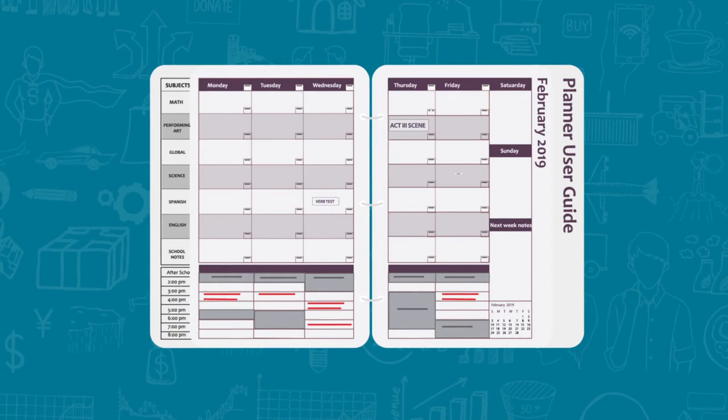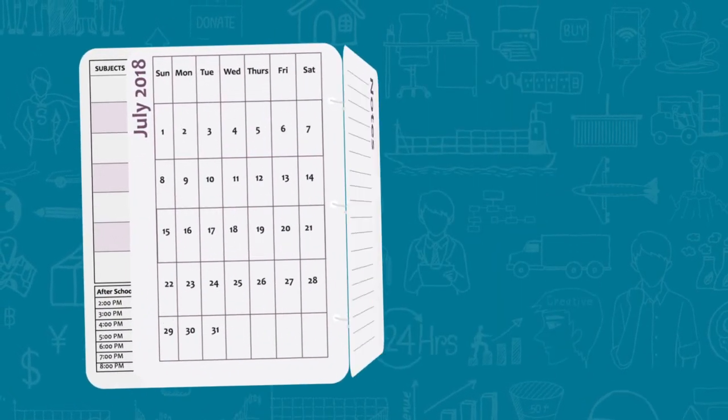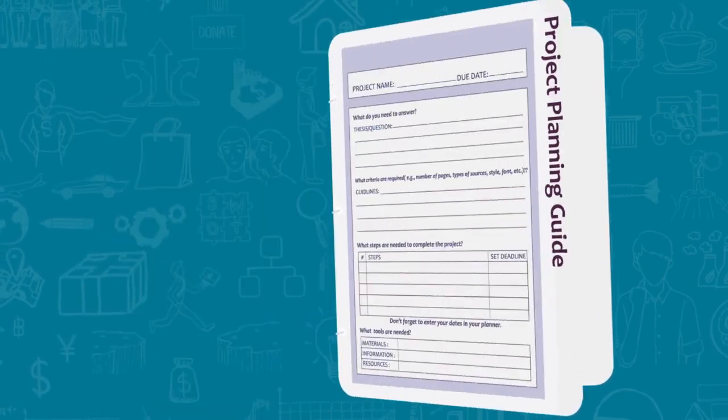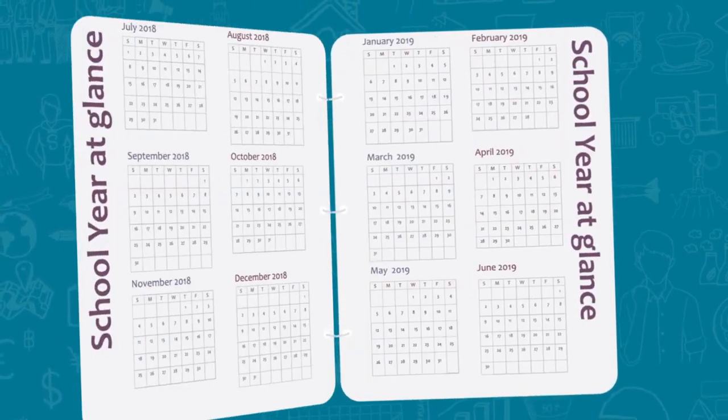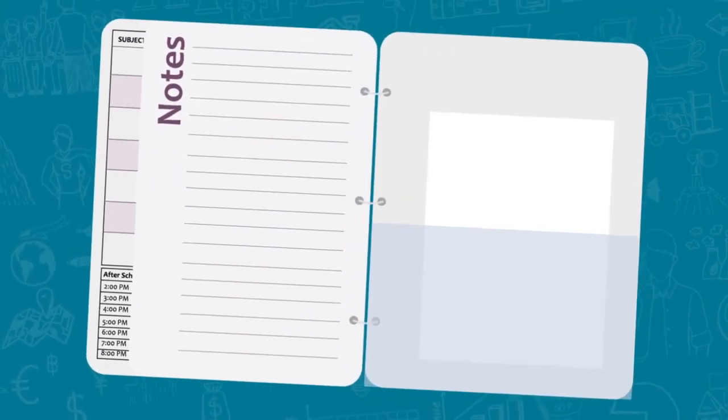What's more, the Academic Planner also comes with an instruction guide, a full-page monthly calendar, note sections, a project planning guide, a school year calendar for long-term planning, and a handy back pocket for notes and slips.